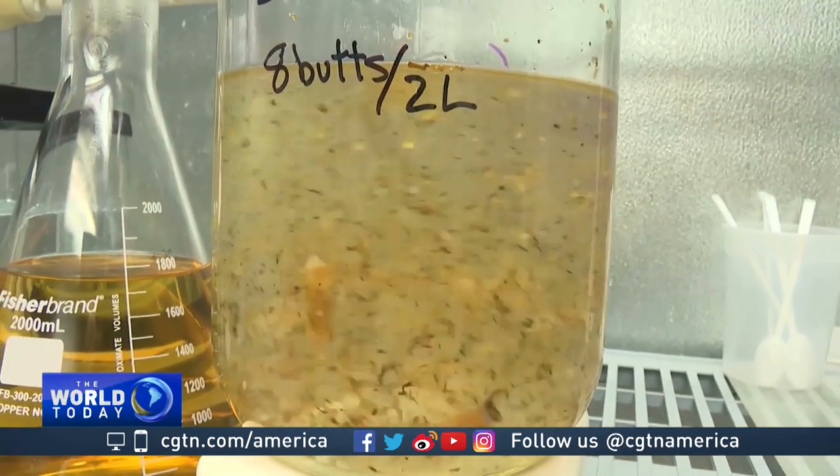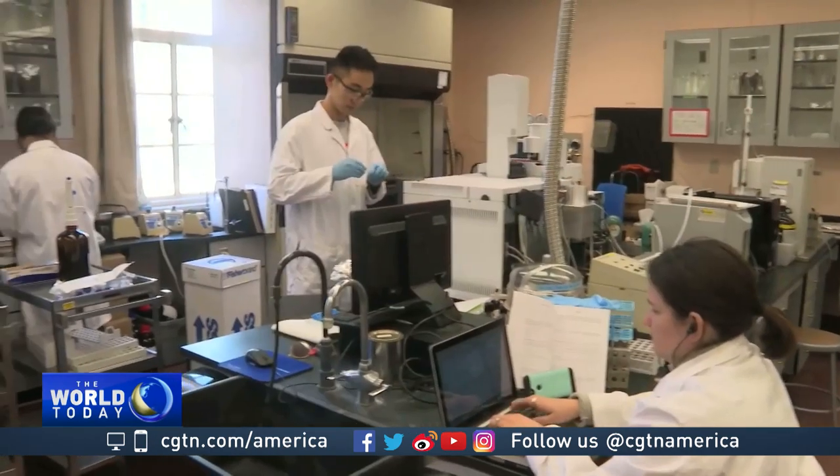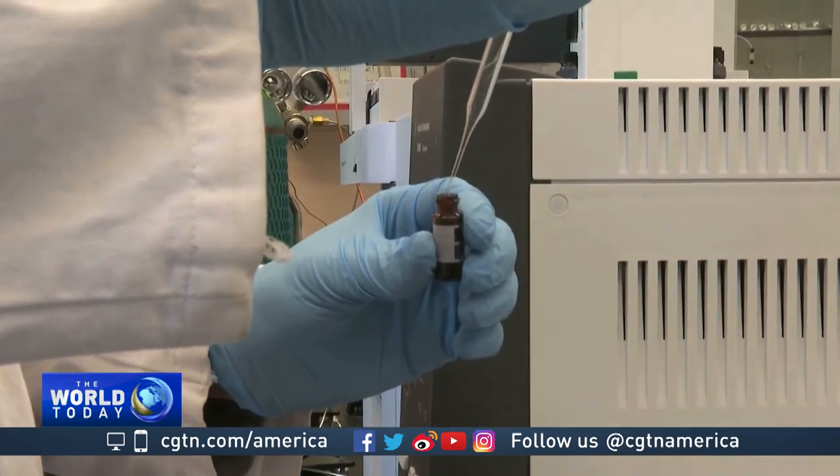Nicotine was also found in the fish tissues. That means the butts and their contents — those chemicals — are actually quite persistent, which is what this lab has been investigating. That leads to the obvious question: if the chemicals go into the fish and we eat them, what happens to us? We don't really know. Humans are exposed to so many chemicals, but we never thought that a cigarette's disposal could come back to us and that we may take up those chemicals.